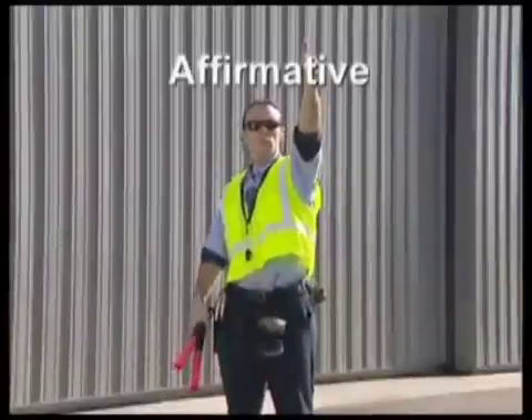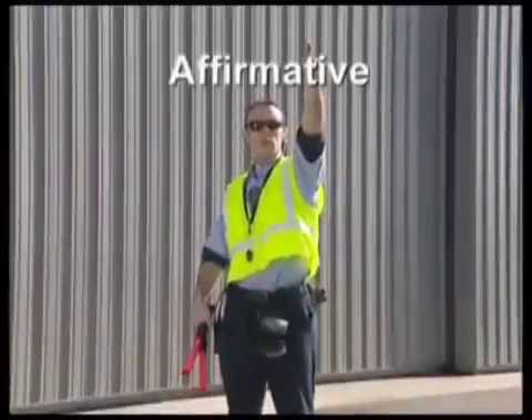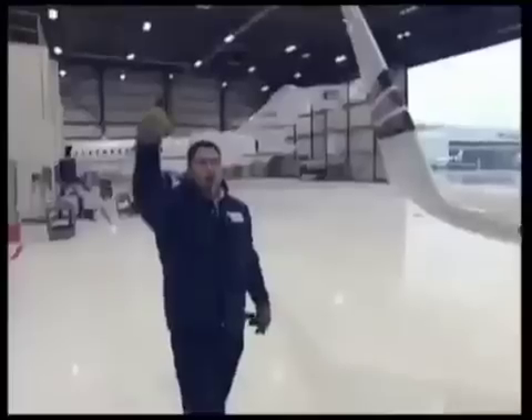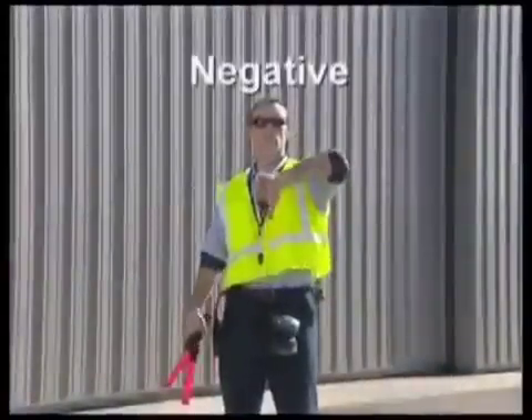Affirmative — thumbs up — is a signal used in many situations. It is used to indicate the acknowledgement of instructions, or that the area is clear to continue movement, or that everything is okay. Negative — thumbs down — is the signal used to indicate no or not ready.